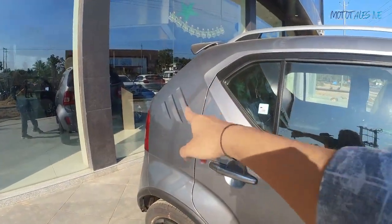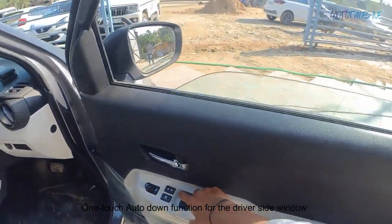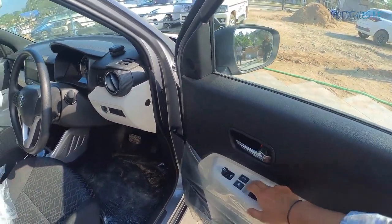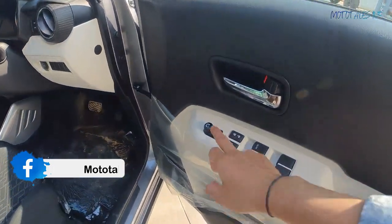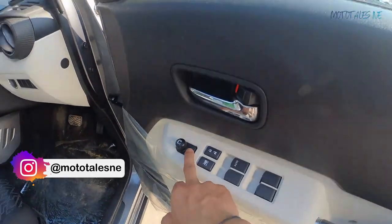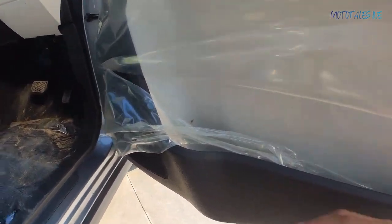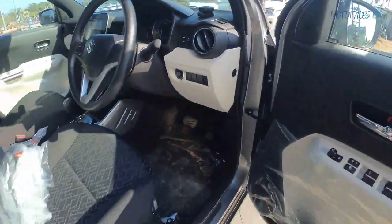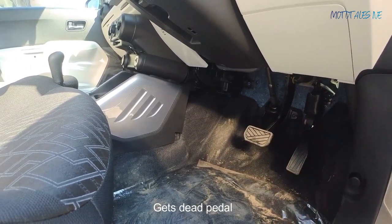The front door gets body-color grab handle treatment — this car is grey, so it gets a grey grab handle, which adds to the funky styling. The center console also gets matching grey color treatment and those patterns seen on the rear quarter panel. For door controls, there's auto-down function for the front windows — not auto-up though. All four windows are power-operated. There's a central lock button, child lock button, and electronic mirror adjustment and folding controls.